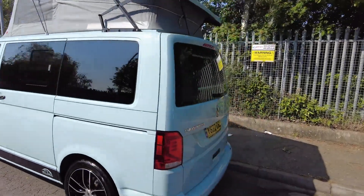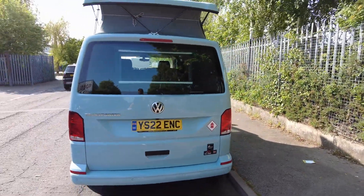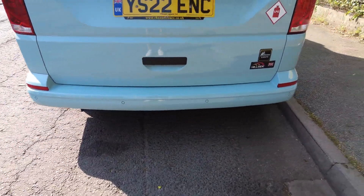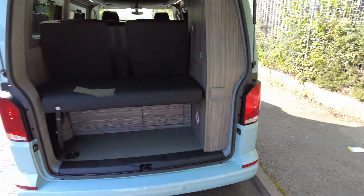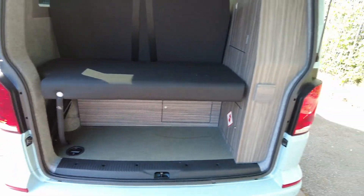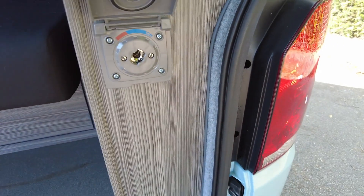Again, bodywork in pristine condition, reversing sensors at the bottom there. I'm just going to open the back to show you the inside — it has two-level storage and an external shower point here, which can come in really handy.